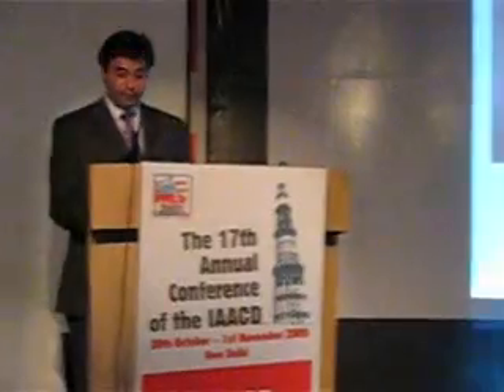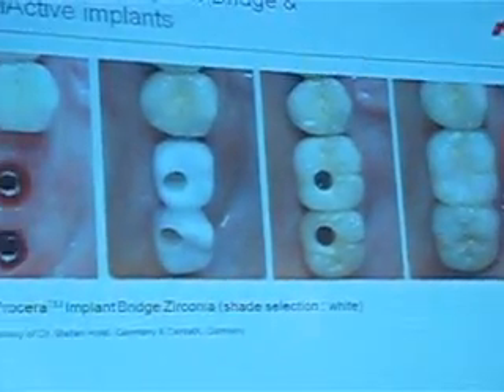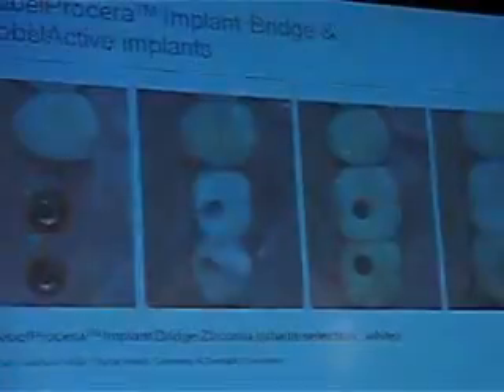We can use it for all our indications — be it natural teeth with 5-unit bridges, replacing an old bridge, or with any of the implants you have. When you are thinking about a one-stop shop for all your prosthetic needs, think Procera. Thank you.